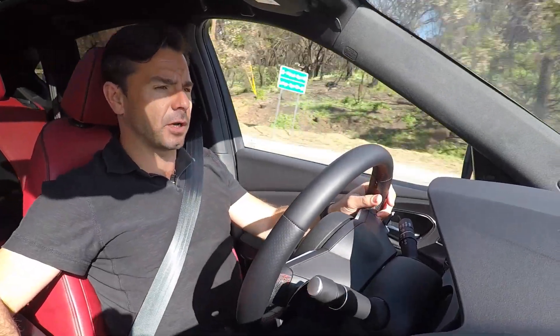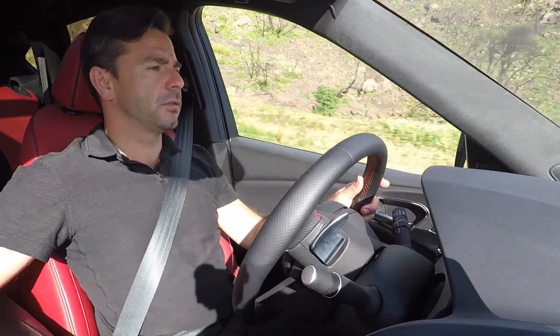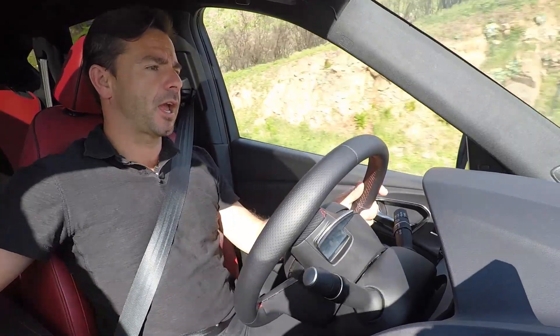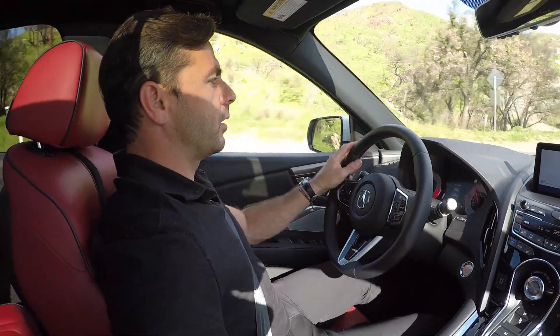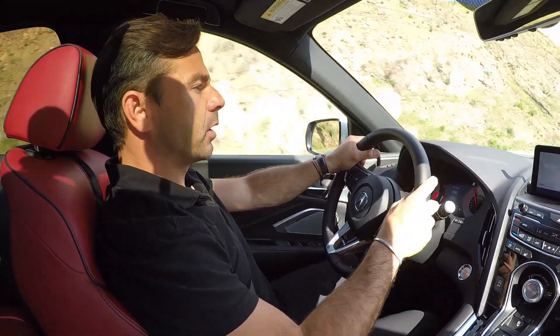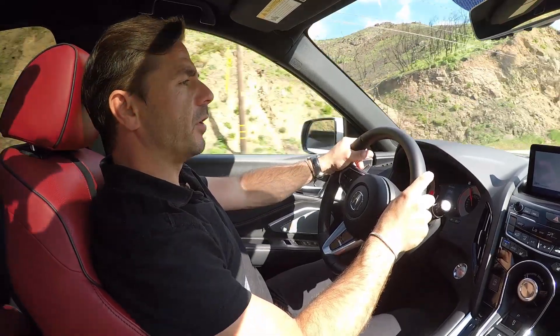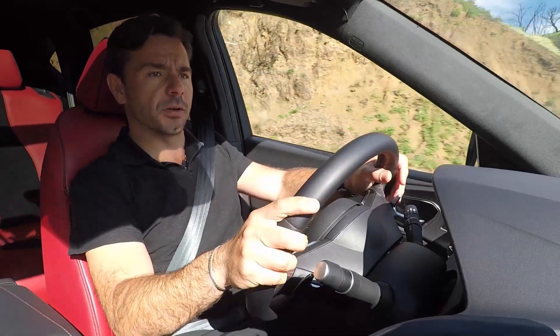I find many times when car companies come up with a new cockpit, they're just changing it because they feel they have to make it different. In this case, I really find that Acura has truly improved it, making it super ergonomic and making everything easier for the driver, which is the way it should be. So I really like it.